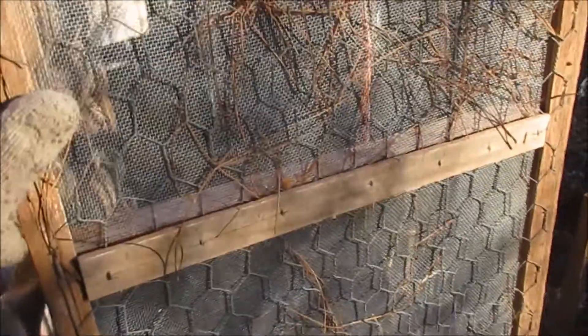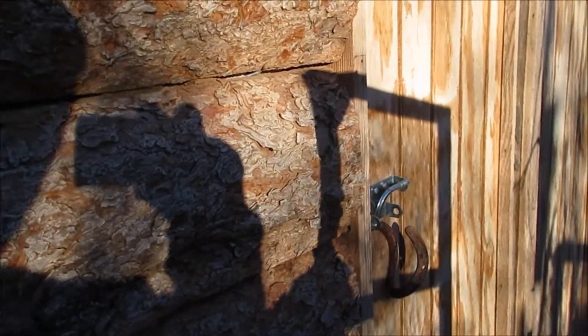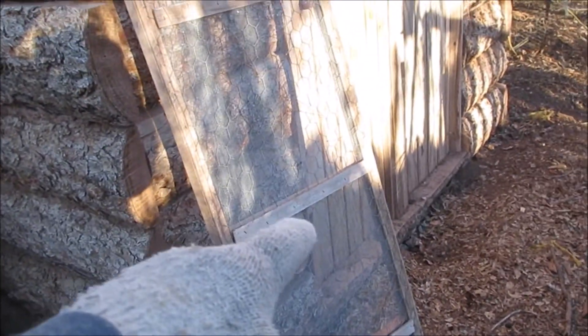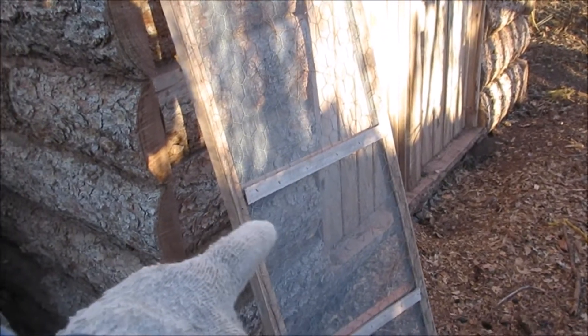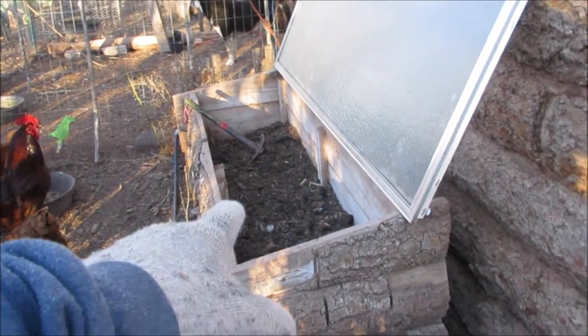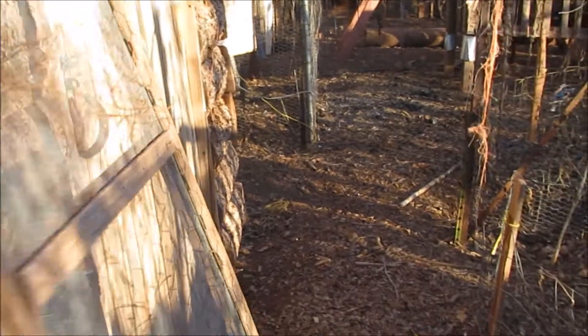It was a screen door in this half of the building — we had it fenced off when my chicks were little. That was the screen door, and when they got bigger they could look out — it was so cute. So we took that screen door off and put it right over here.